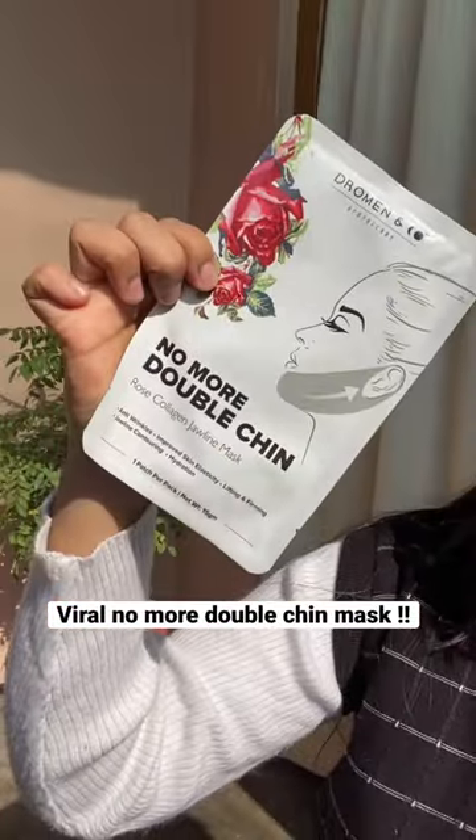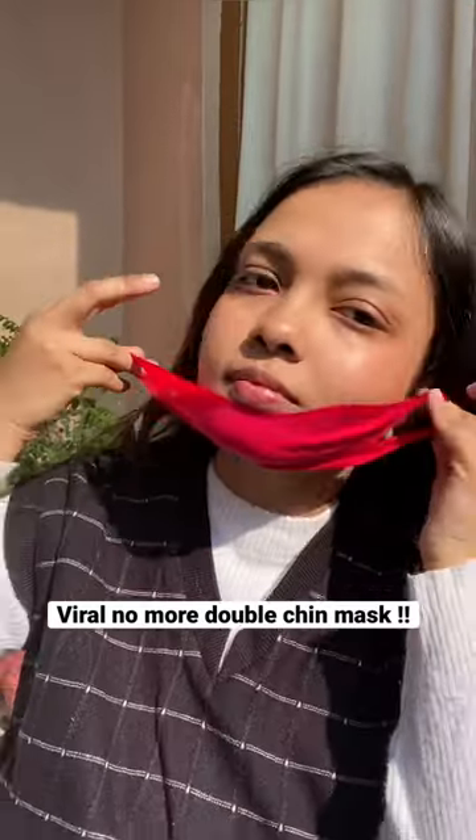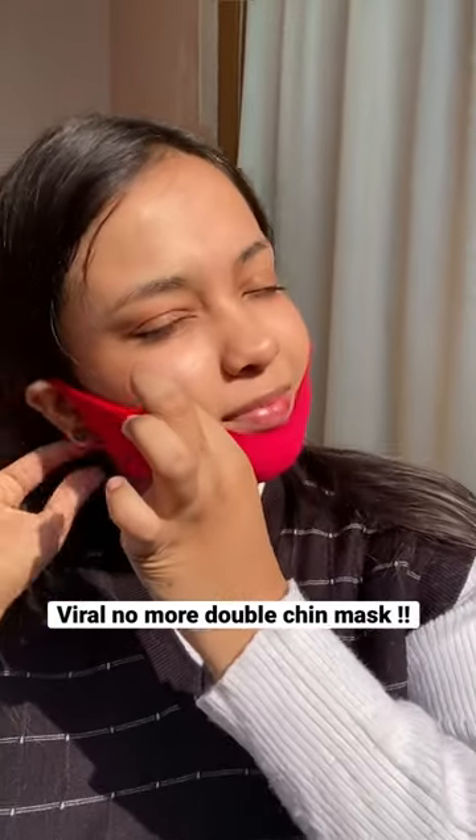I have this viral no more double chin rose collagen jawline mask. It reduces smile lines, contours the jawline, it has anti-wrinkle properties, it looks cool and easy to wear.